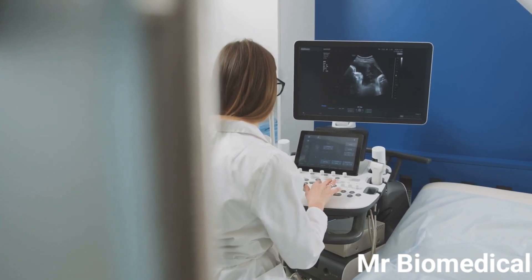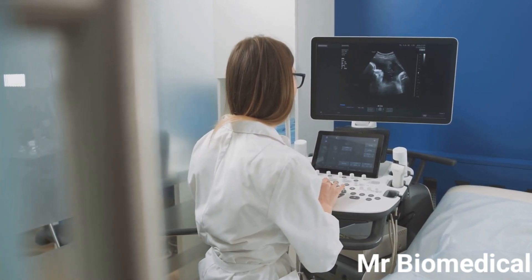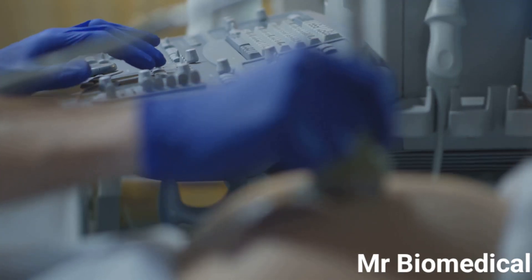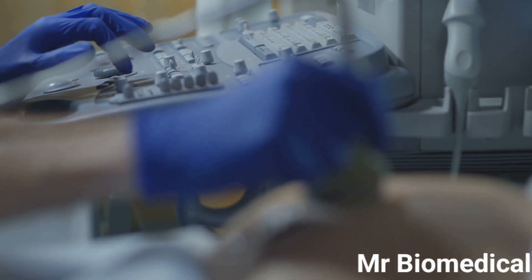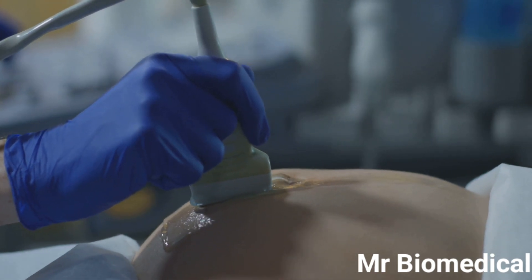This information is used to create a detailed image of the internal structures. The transducer acts like a window into the body, allowing us to see the organs, blood vessels, and tissues beneath the skin. The quality of the images depends heavily on the type of transducer used and the skill of the technician operating the machine.